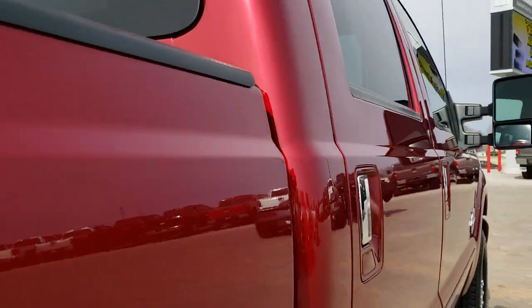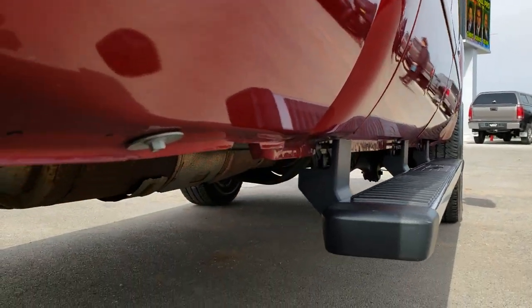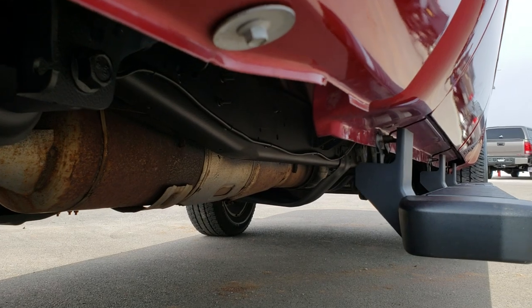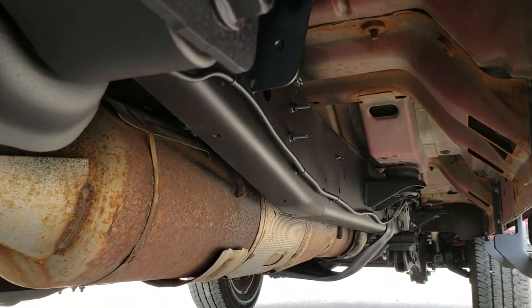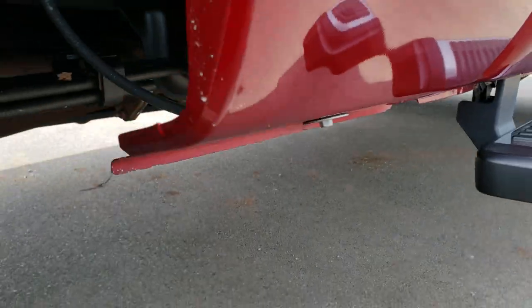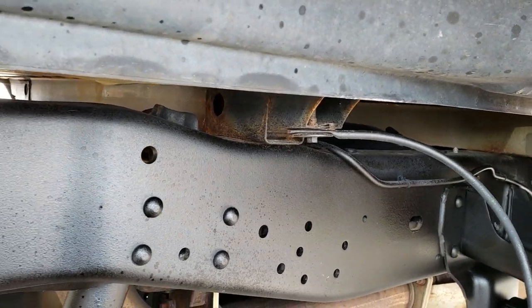The cab is in excellent shape, and that body is very clean all the way down. The lower rockers look really good as well. Frame and underbody is in excellent condition. It has all the remaining factory exhaust, so it hasn't been altered in any way, shape, or form. The box rails all look really good on there.